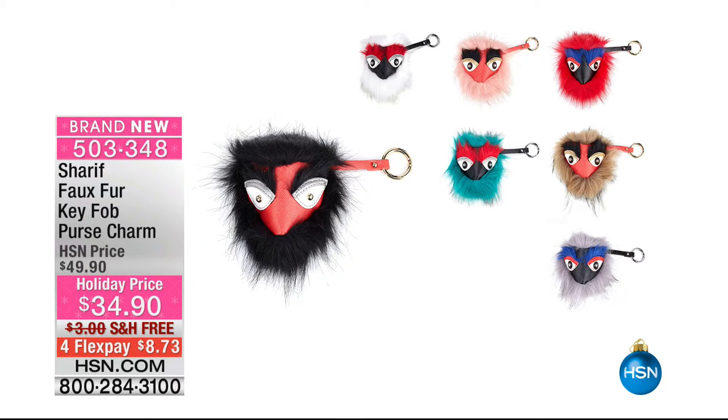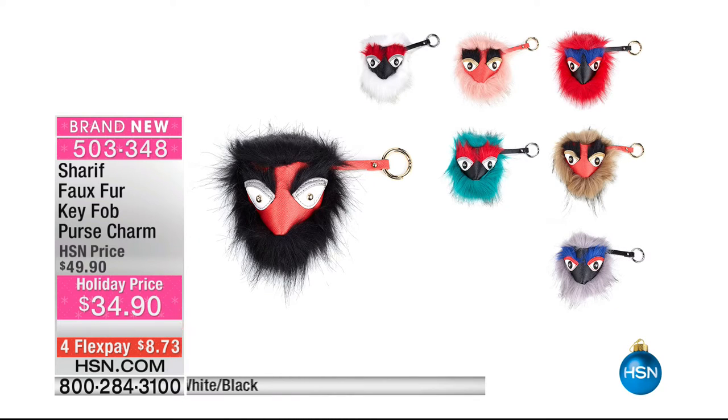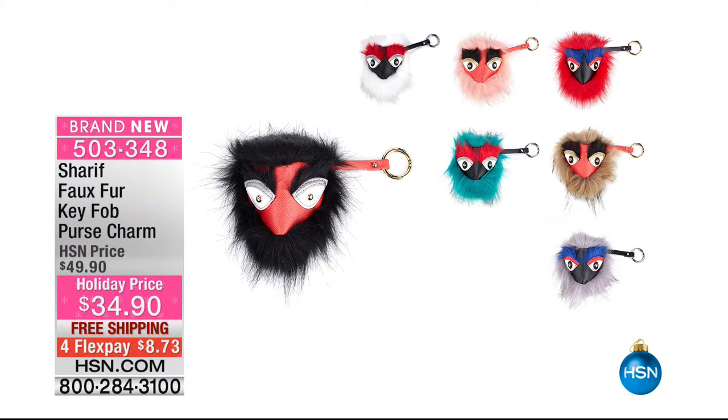These are also available — oh my gosh, how cute these are. Look at those — a faux fur key fob purse charm. They've got so much personality. $34 to get those home. Those are such a hot trend right now, that key fob faux fur. But I have never seen one done like this with so much personality — it's like your little buddy there on your purse.